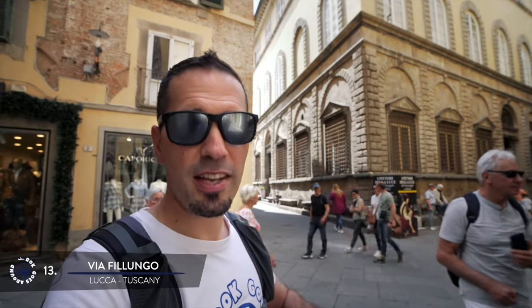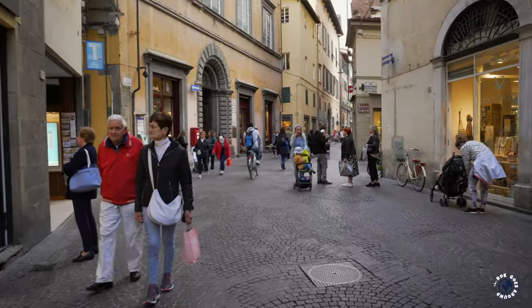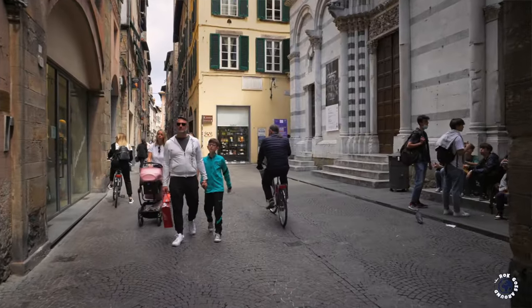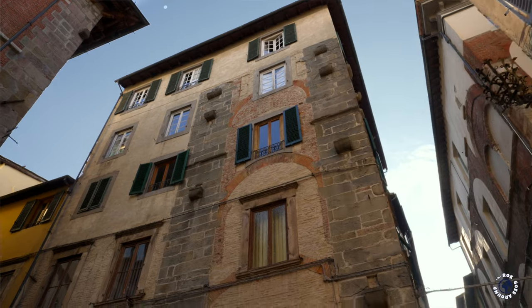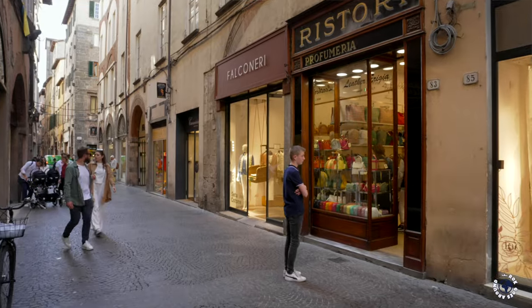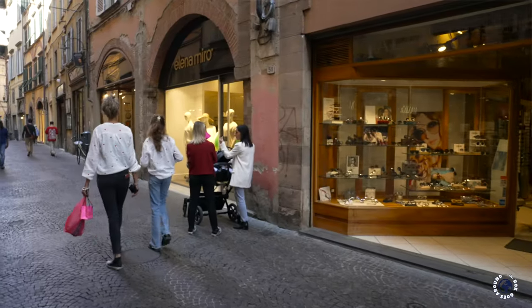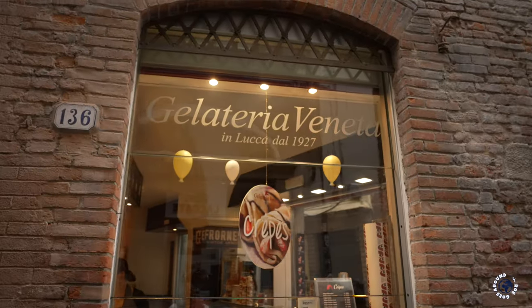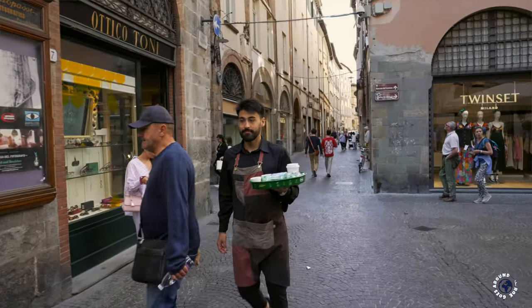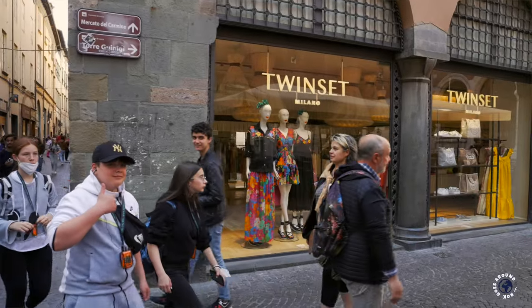Ancient street Via Filungo runs right through the heart of the historic center. It begins at one of the city gates and ends at Canto d'Arco, a famous intersection of four streets in the middle of the old town that also serves as a traditional meeting point for citizens. This narrow and picturesque medieval street is the best shopping area in Lucca, lined with elegant clothes and shoe boutiques, jewelry shops, cafes and restaurants, as well as historic shops of artisans with handmade clothes and accessories. The street is also lined with churches and even a famous medieval clock tower — the highest building in town.